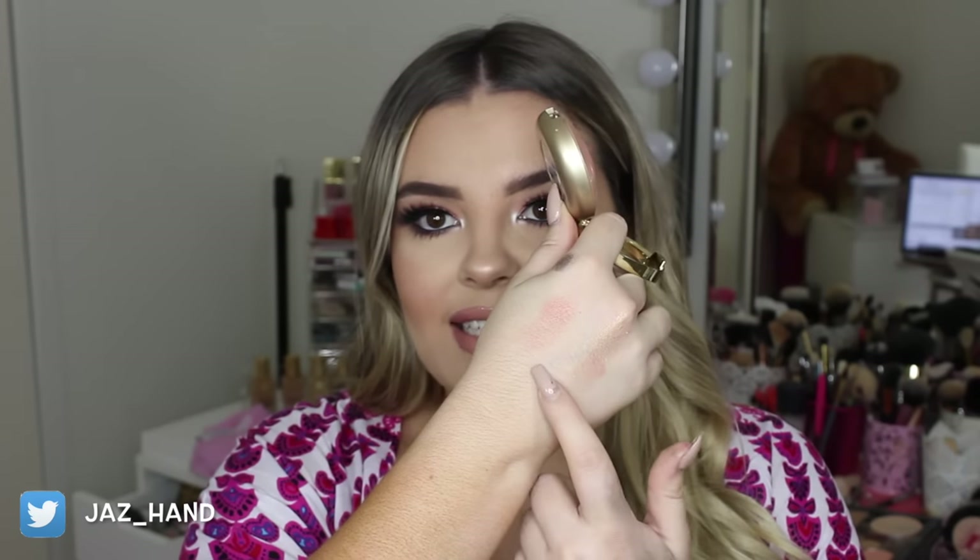I got some Milani blushes, because as you already know, Milani Luminoso is my favorite blush of all time, so I got a backup of that. I also got the blush in Berry Amour — it's actually really similar to Luminoso, just a little bit more on the pink side. I absolutely love glowy blushes, so I'm so excited to try Berry Amour.